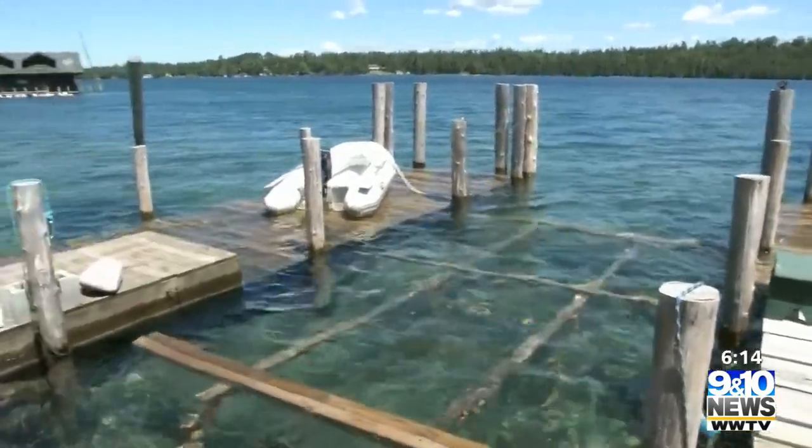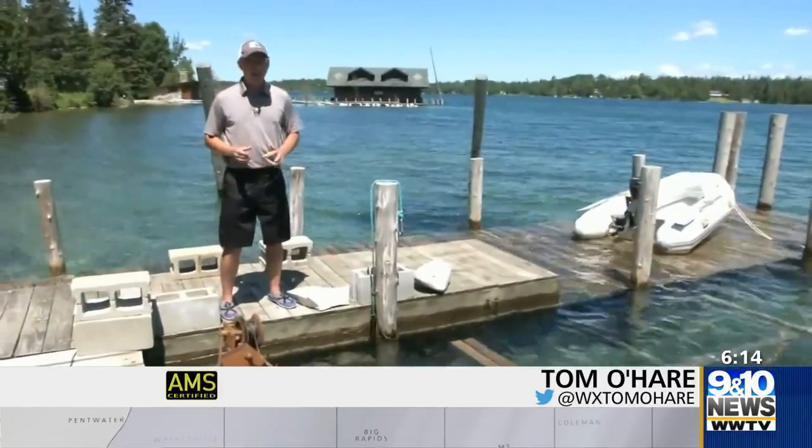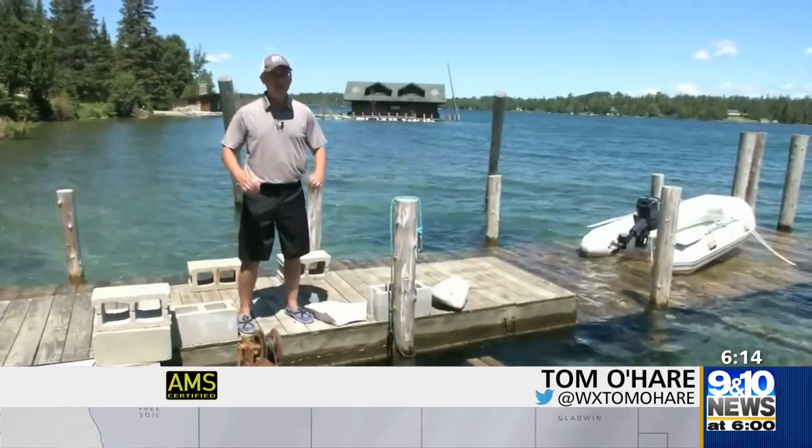High water levels are major concerns for boat owners around the Great Lakes. I'm meteorologist Tom O'Hare with a look into how the dock building business is doing in this month's Rising Waters: Rising Concerns.